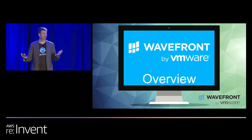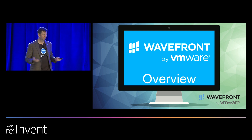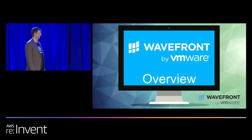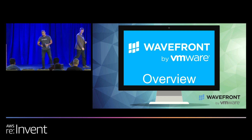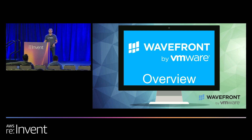And with that, I will end the Spotinst platform talk. I'll turn it over to Kai, and he'll tell you what Wavefront has running on it. Thank you very much. Again, my name is Kai, and I'm a senior DevOps engineer on the Wavefront team.